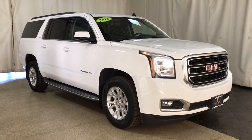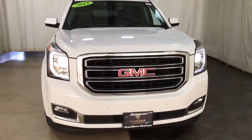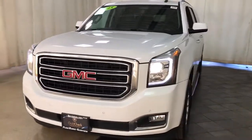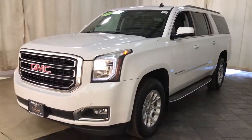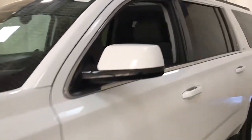You will be amazed by this 2015 GMC Yukon XL. This vehicle still has fewer than 70,000 miles on the clock, so it won't last long. Now is the perfect time to start a fresh new chapter in your traveling life.